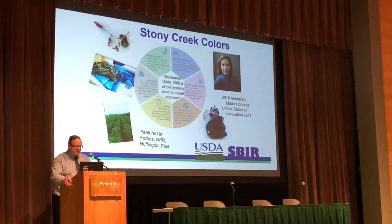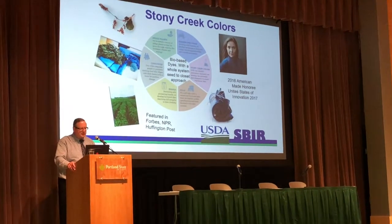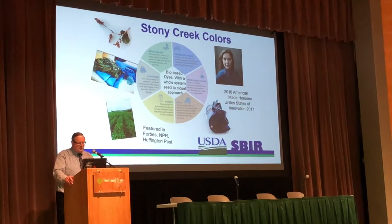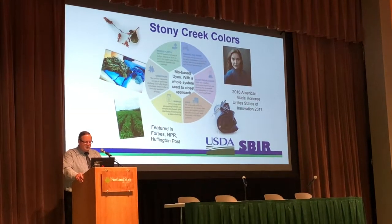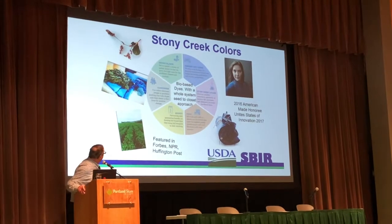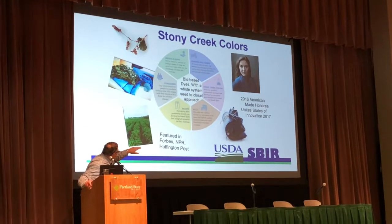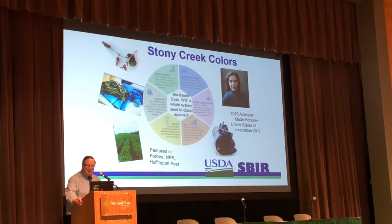They wanted us to highlight some of the innovative research and commercialization projects. Here's one called Stony Creek Colors, which made the 2016 American-Made Honoree and the United States of Innovation in 2017. You can see all the different products here — from indigo plants to farmers and farms, the Stony Creek Colors, the mills, the grants, and some really innovative new dye approaches.